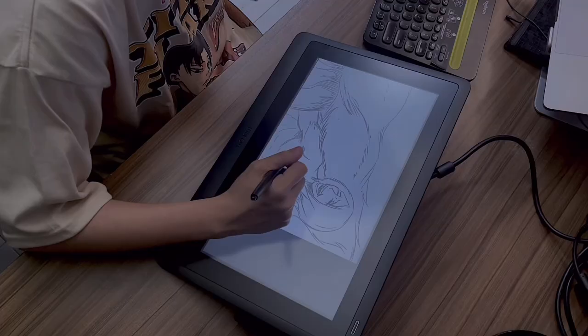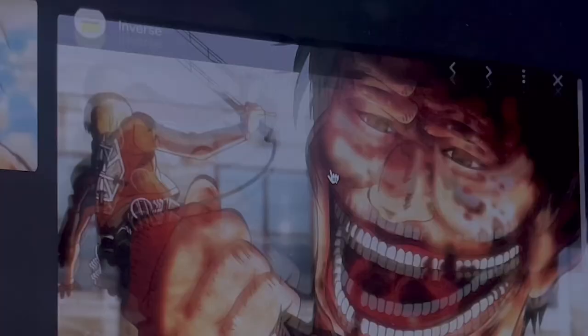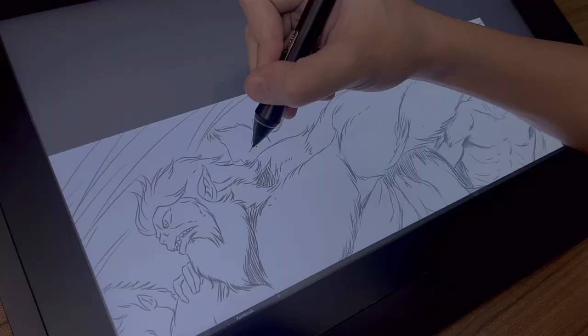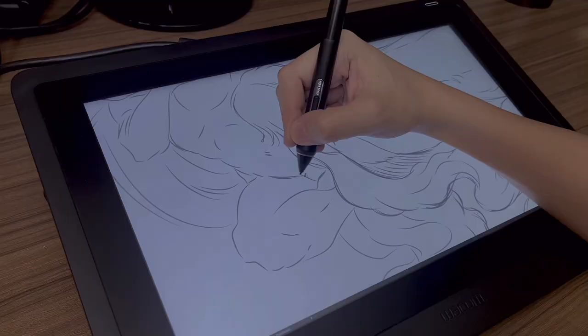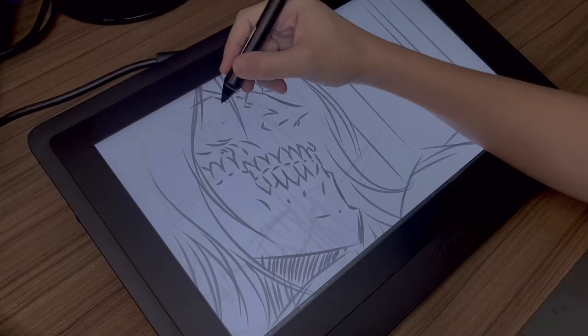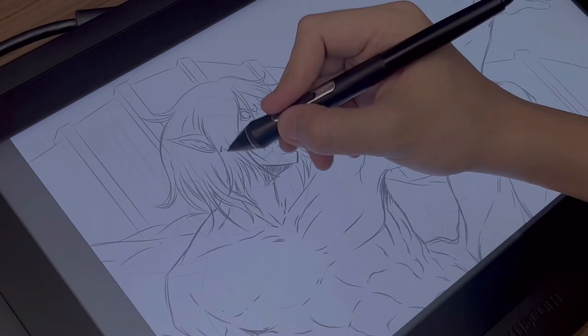And for those of you who are asking, I'm using Adobe Illustrator and my Wacom Cintiq 16 HD. Just a few more details and shadows, and I think we're done with the sketch.